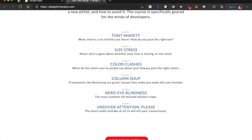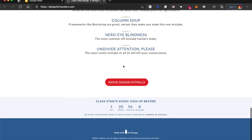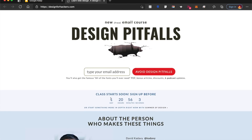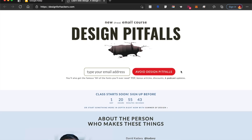They're teaching you more of UI design than UX design. If you want to sharpen your UI design career, this is a great email newsletter to be a part of. There's also a free add-on — you'll get the famous 'all of the fonts you'll ever need' PDF. So it's a great font guide for you guys.